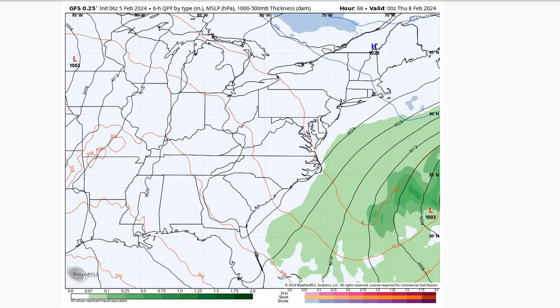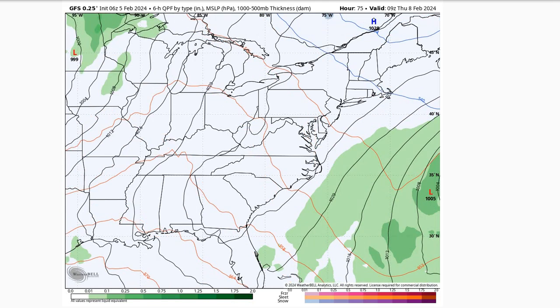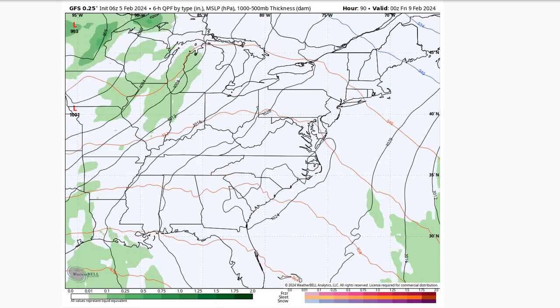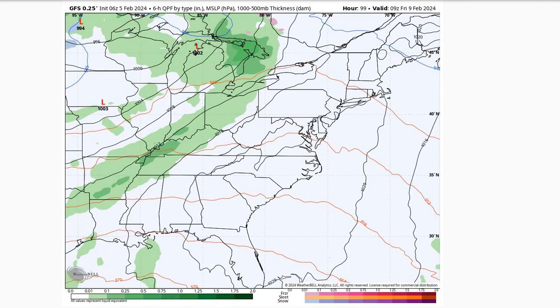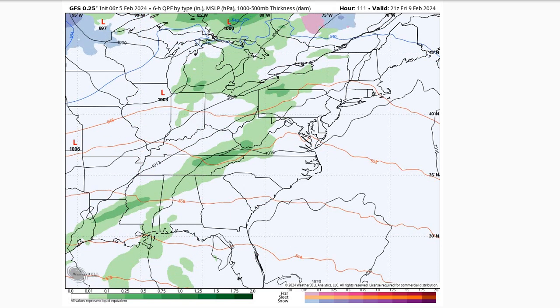Looking at the GFS here for the longer-term forecast, as we go through the day on Thursday, that high pressure is built in. We see another quiet and nice day with slightly above average temperatures for this time of year. And then going into the day on Friday, starting to see this area of low pressure tracking across the northern part of the country. That's going to bring a boundary approaching the region as we get into the day on Friday. Right now, pretty good agreement with the modeling that we'll see this boundary kind of weaken and dry out as it pushes through on Friday.